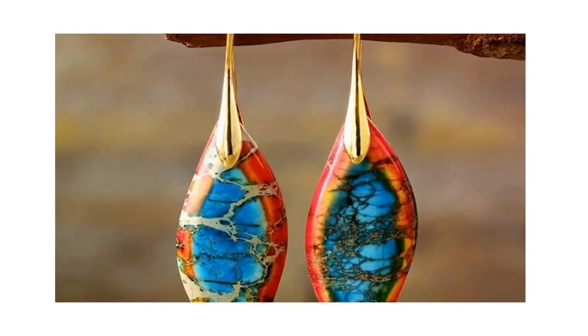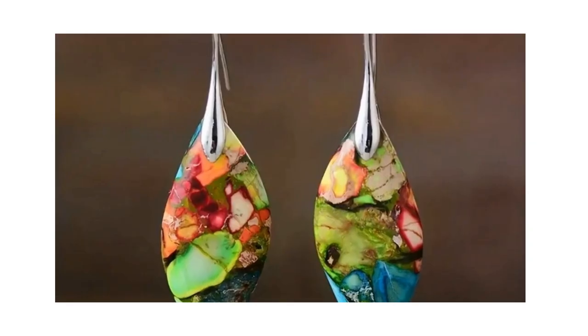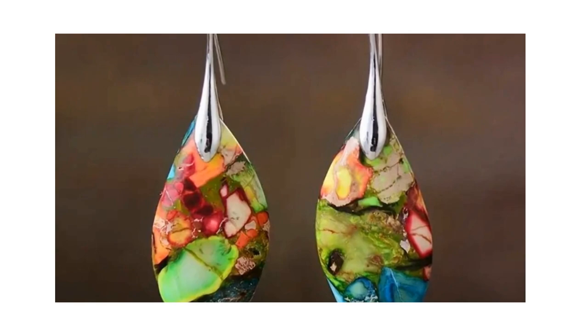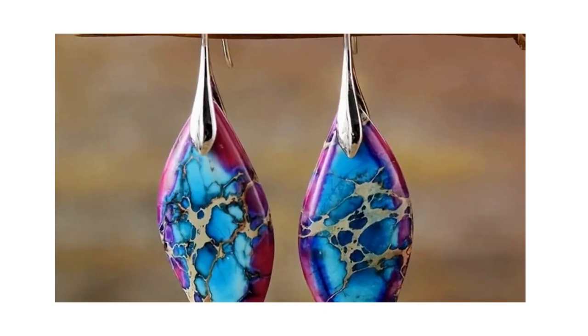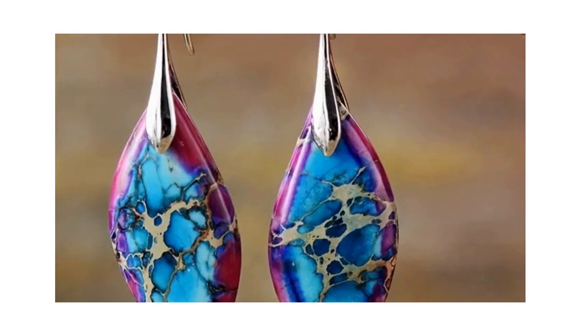At number 8, we have the Bohemian Natural Imperial Stone Leaf dangle earrings. These earrings are the epitome of bohemian elegance, making them an ideal gift. And at just $2.95, they're as affordable as they are stylish.